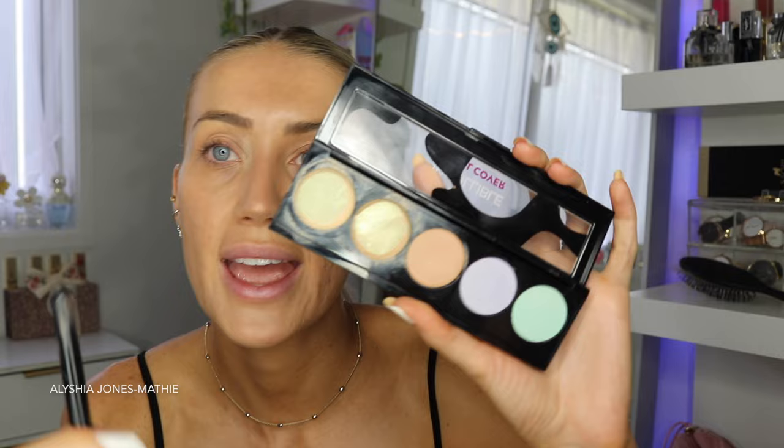Now I'm using the L'Oréal Infallible Total Cover Full Coverage Long Wear Concealer Palette. This shade is nearly gone, which I'm gutted about — I need to find another cream concealer because I've really been liking these. Using the same brush, I'm putting some under my eyes because my eyes are so dark. Look how it brightens up the whole eye area — you don't want to put too much on because you don't want it to crease.